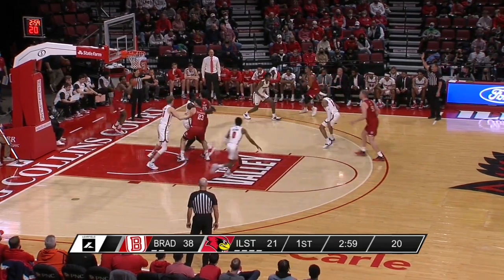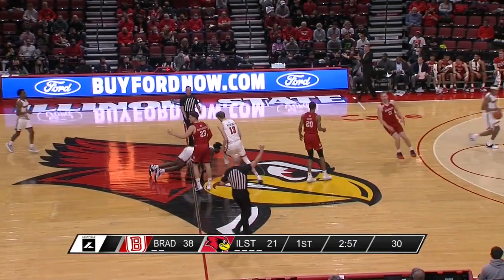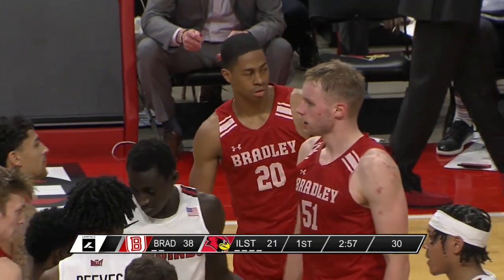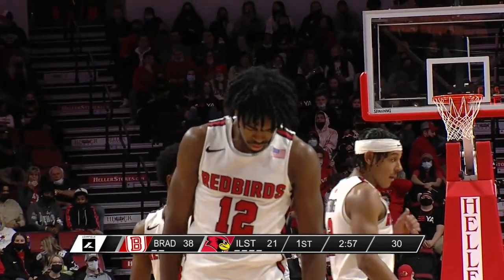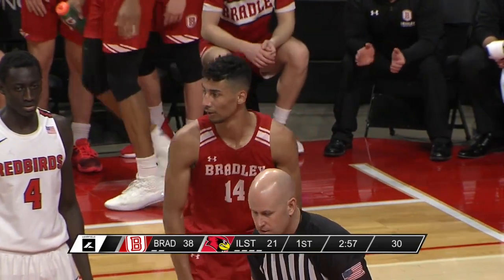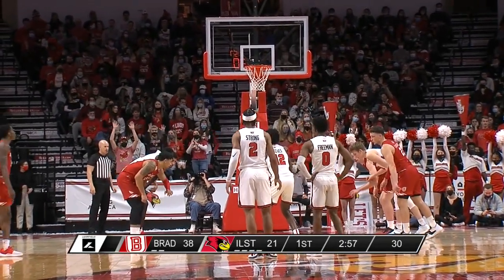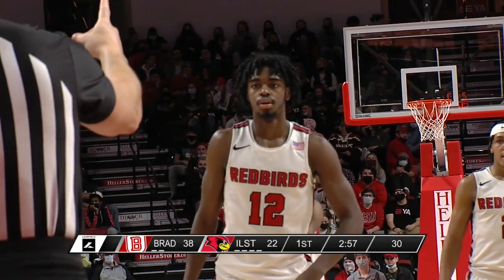It's been a good opening half for the Braves and a rough one for the Redbirds, who are trying to turn things around in the final three minutes. There's a steal from Antonio Reeves, who is then fouled by Kent. Illinois State trailing at the half — they are 3-7 when trailing at halftime this year — certainly looks to be headed that direction right now as they try to reverse that trend.